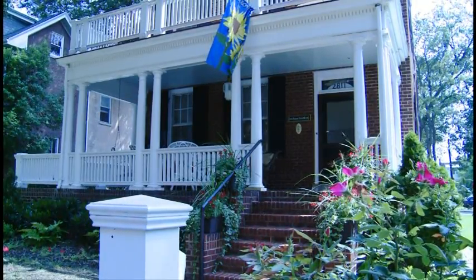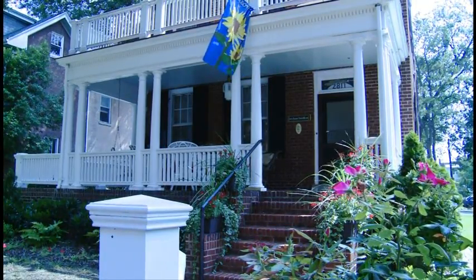We're at the Museum District Bed and Breakfast right here on Grove Avenue in Richmond, Virginia with Anna Currents, and we're in the dining room. It's absolutely gorgeous. You've been doing this for about three years? Three years.